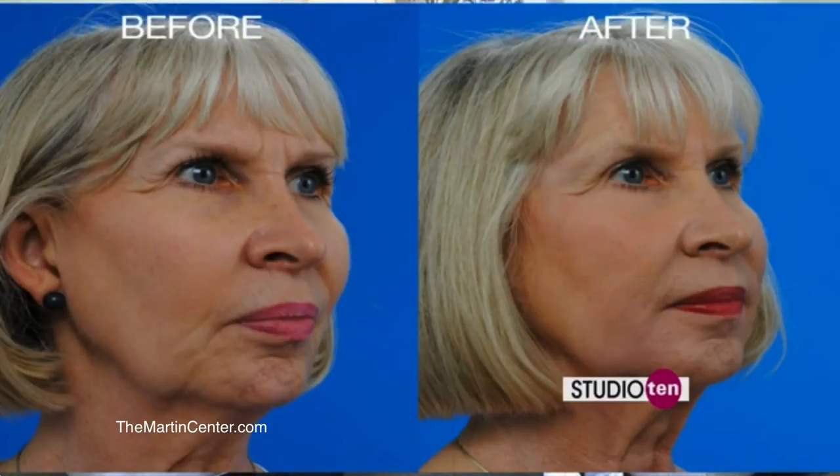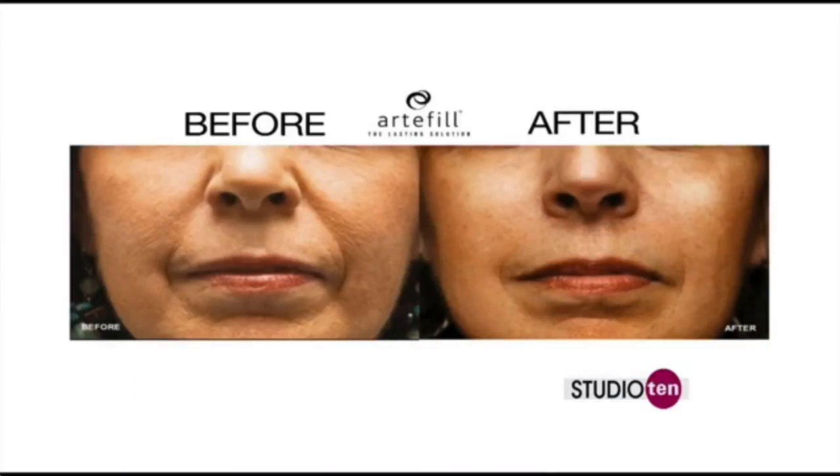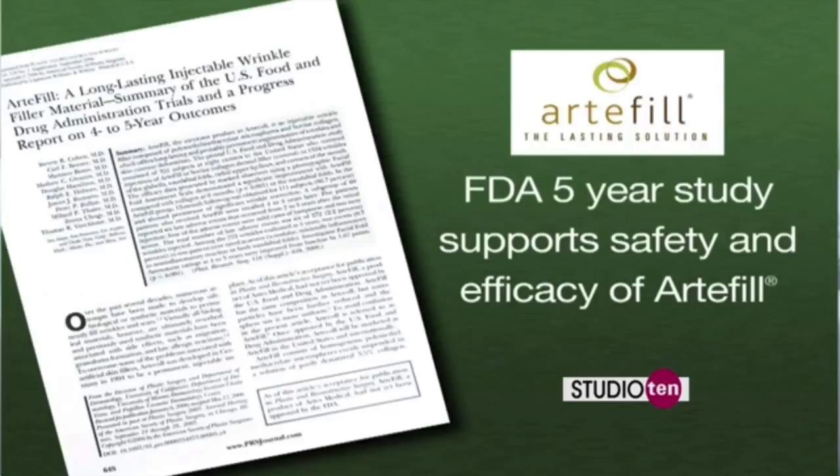If this lasts so long, what happens if someone doesn't like the results? That's important — you would want to go to someone that's very experienced with doing injectable fillers if you're using a long-lasting filler such as Artifil. In our practice, we've used it for 7 years. Also, this product is the only one that has a 5-year FDA study to evaluate for safety and effectiveness in a large group of patients.